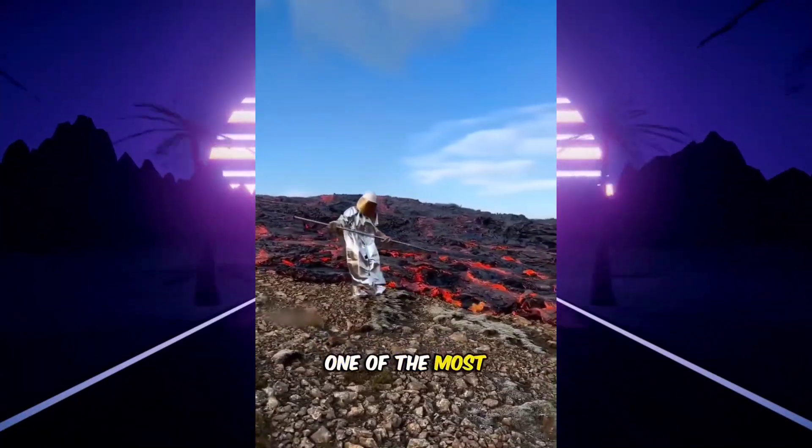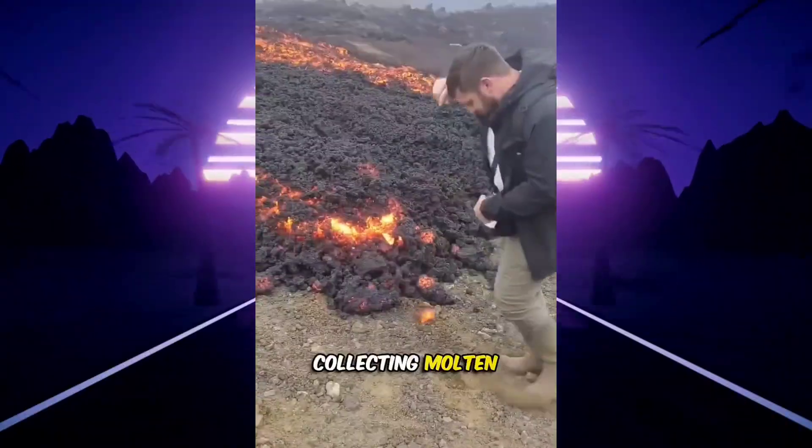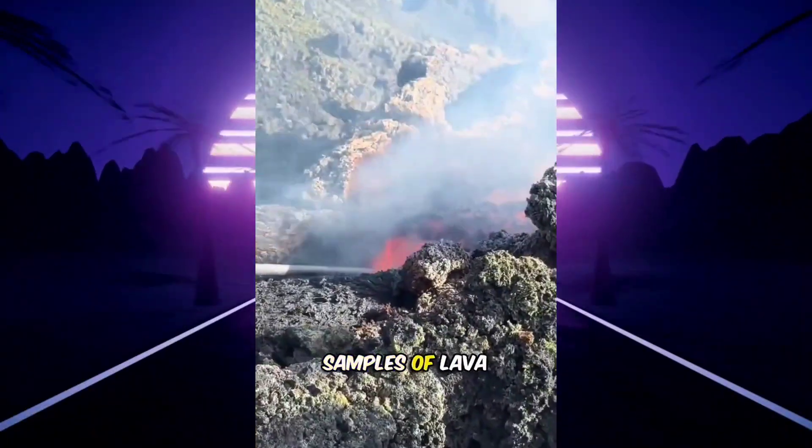This is a lava collector, one of the most dangerous jobs on Earth. They work near active volcanoes, collecting molten rock that burns hotter than 2,000 degrees Fahrenheit. Wearing heat-resistant suits, they use long metal poles to gather small samples of lava.